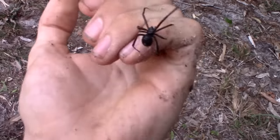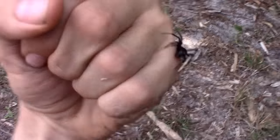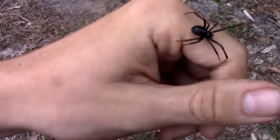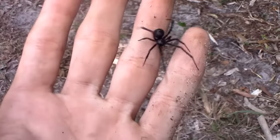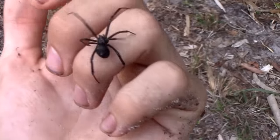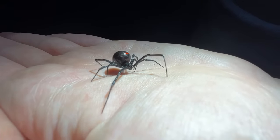Believe it or not, the Black Widow isn't even a single species like the Red and Brown Widows are. In fact, there are three species in North America alone. This one I'm holding right now is the Southern Black Widow, but there is also a Northern and a Western Black Widow as well.